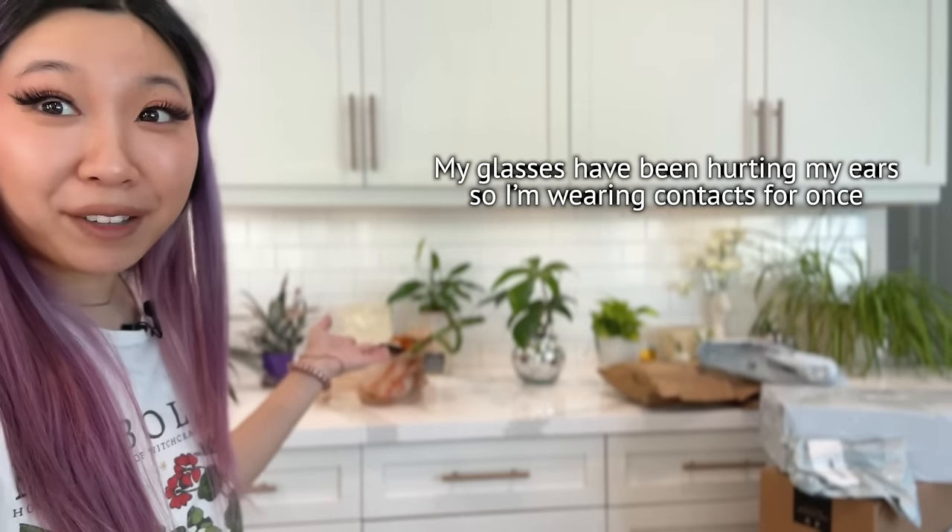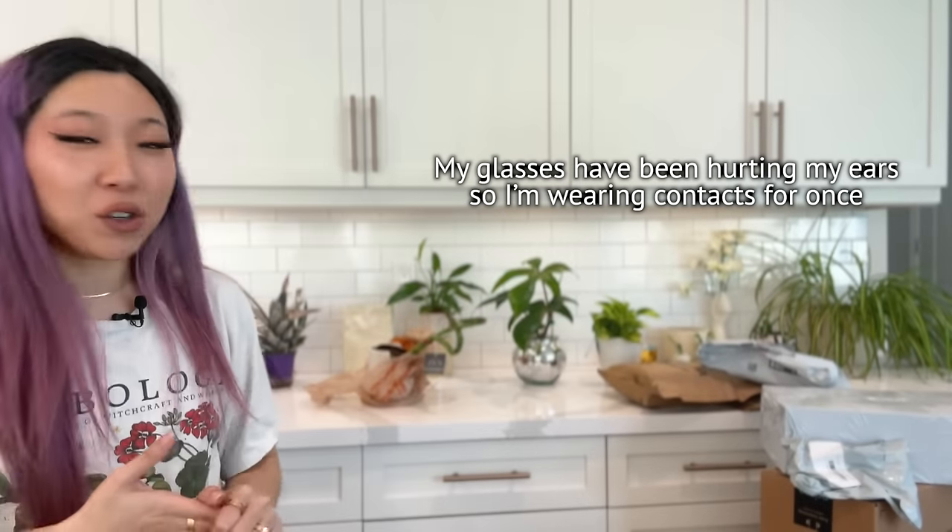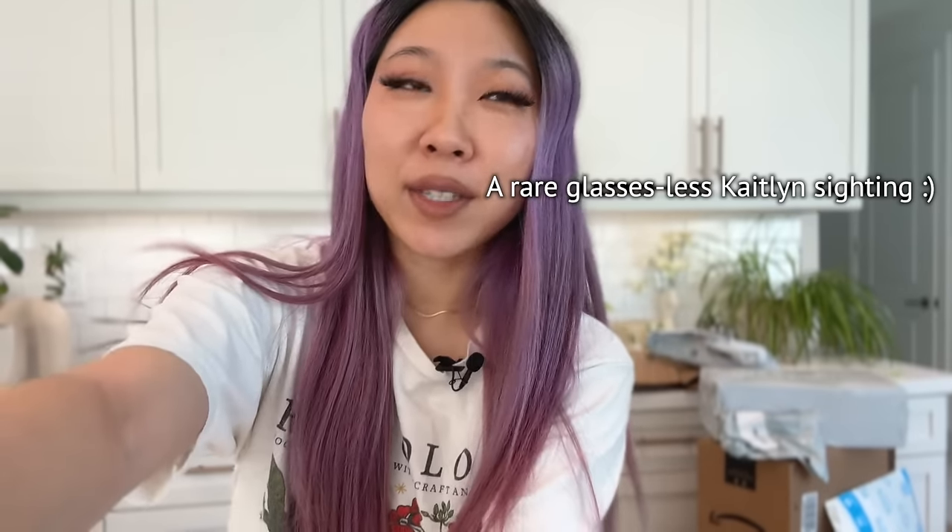Hey, it's Caitlin from Really Big Plant. Thank you so much for joining me. I ordered a whole bunch of plant stuff — like 90% of the stuff in these boxes are plant-related items. I got a couple of plants from Home Depot that were featured in my last shopping video; I actually went back for them.